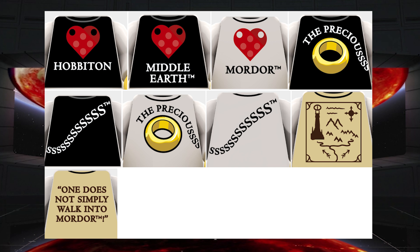If I do two, I would have to do one with the map of Mordor, and either the Love Middle-Earth or the Precious in black.